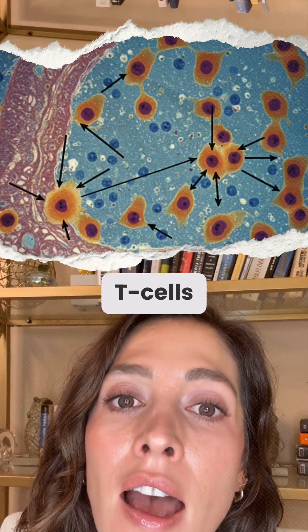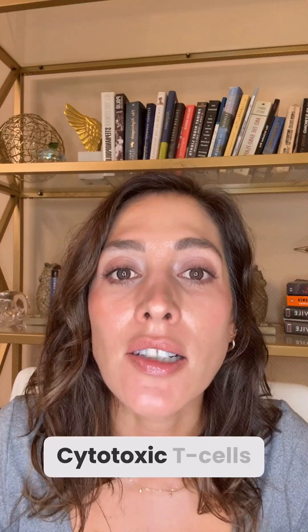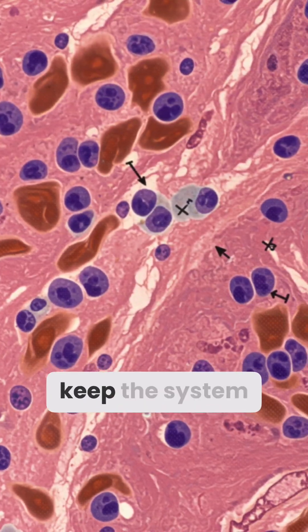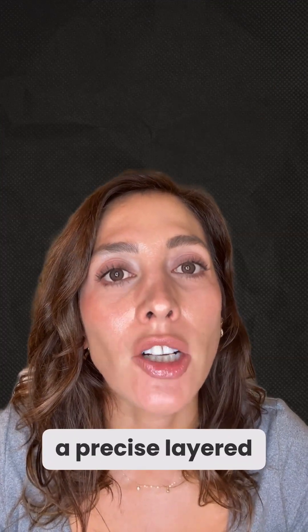And finally, T-cells. Helper T-cells coordinate defense by releasing cytokines. Cytotoxic T-cells kill infected or abnormal cells. Regulatory T-cells keep the system in balance. Together, these cells form a precise, layered defense.